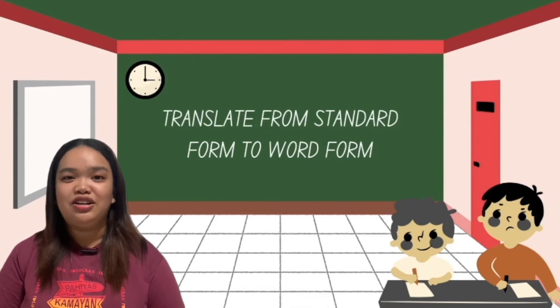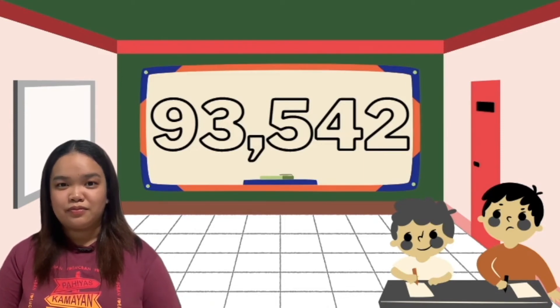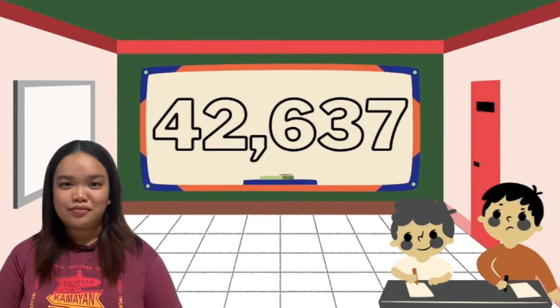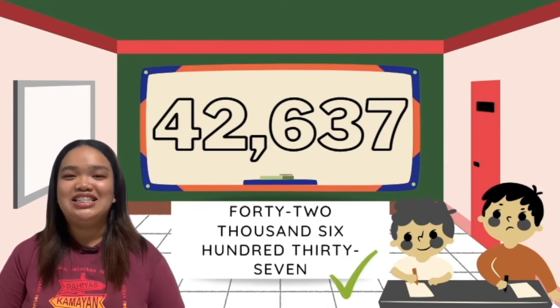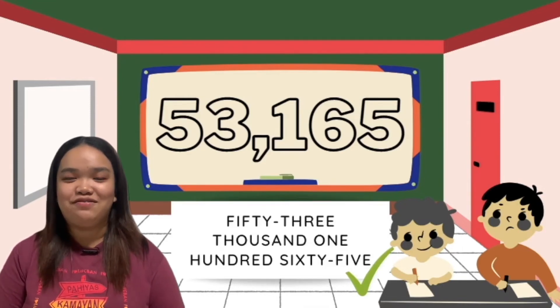Next, let's translate these numbers from standard form to word form. Number one — nice! It's 93,542. Number two — great! It's 42,637. Number three — nice! It's 53,165. Very good, my buddies!